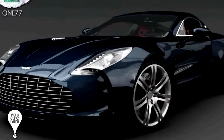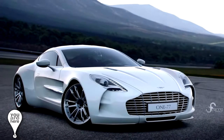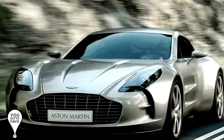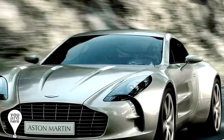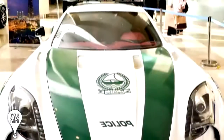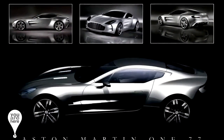In number 5 we have the Aston Martin One-77. Only 77 units have been made and it comes from England, and of course this is the reason of its name. With a V12 engine and 750 horsepower, it's capable of reaching 300 kilometers per hour. For many people it might seem like an extravagant luxury, but Dubai's cops use it as a main unit. Its current price is 1.8 million dollars.